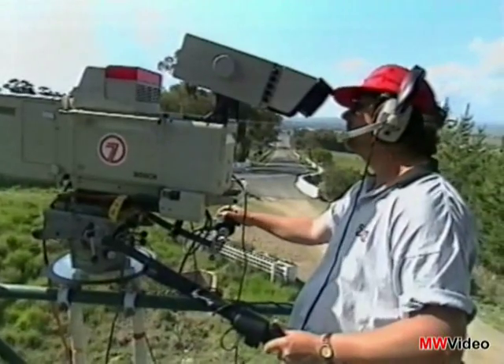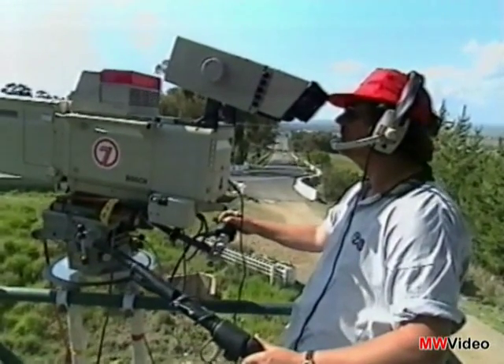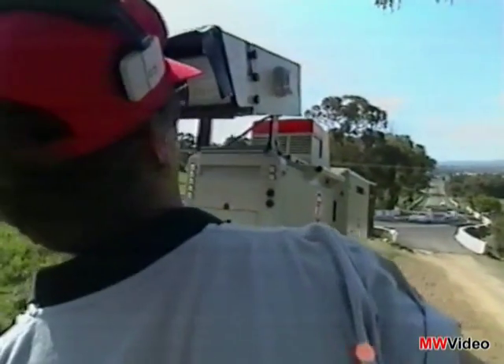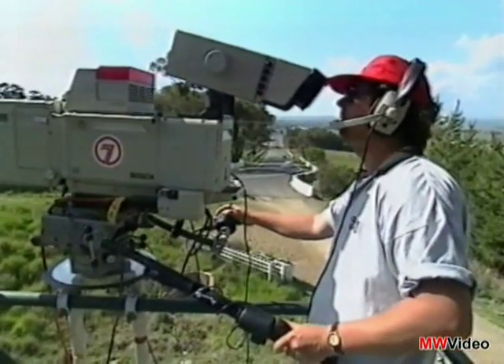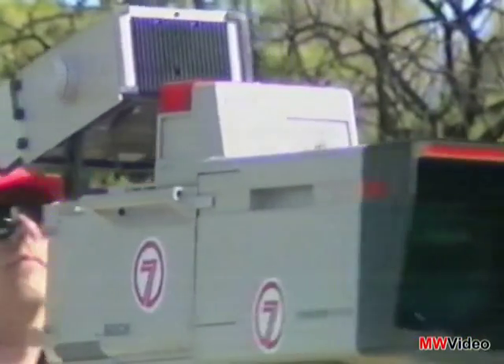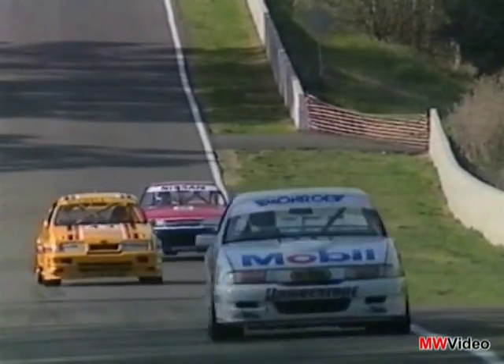As the car approaches the camera, the top mic takes over. But as the car passes and the camera pans, another microphone down the track has to be faded in. Mixing the sound like this from every camera on the track would be a sound person's nightmare, but Channel 7 engineers have come up with a very simple solution to a problem no one else has solved.